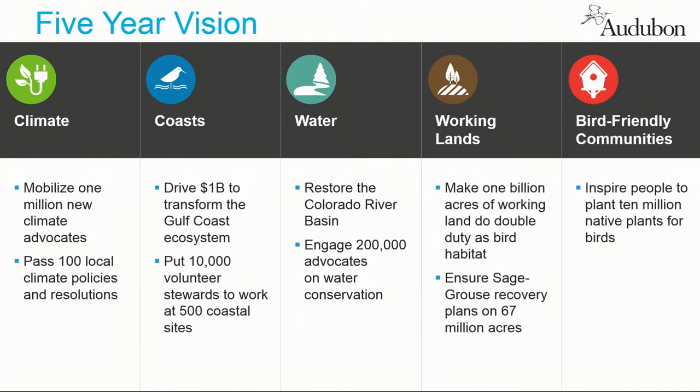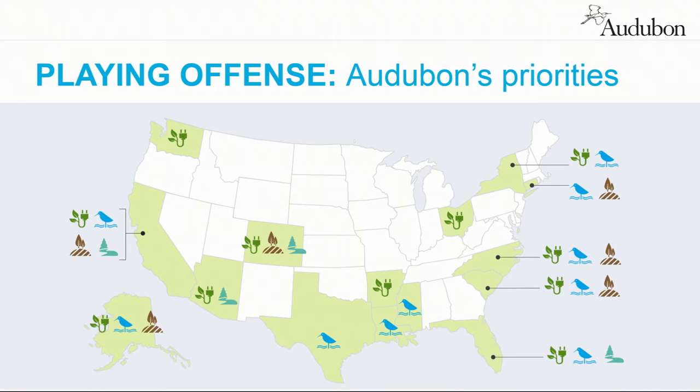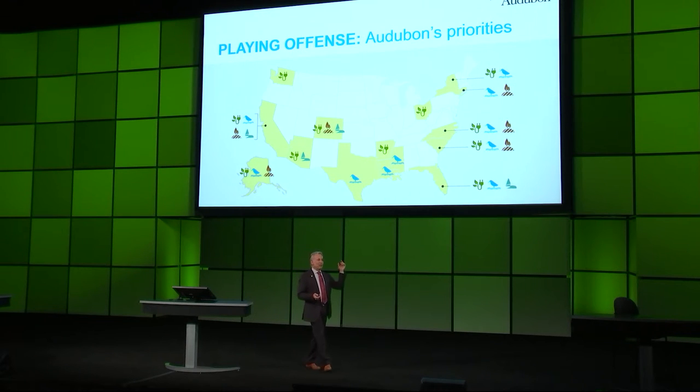These are the five priorities that we have: climate, coastal resilience, water, working lands, and bird-friendly communities. Bird-friendly communities is a sensational initiative around making sure there's food, water, and safe passage for birds in the places where people live. Birds are a fabulous window onto conservation. Forty-seven million people tell the Fish and Wildlife Service that they love birds — second only to gardening as an activity. Audubon has a million members and reaches five million. There are tens of millions more who care about birds and are increasingly paying attention to Audubon's social media and conservation strategies.